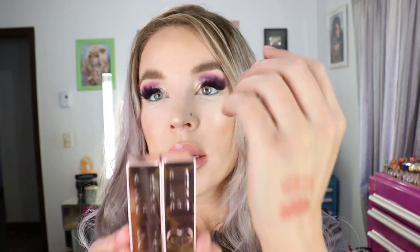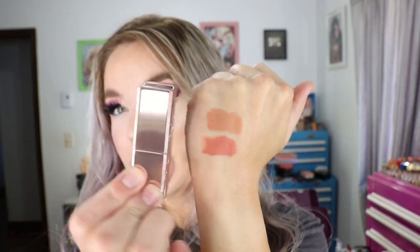I want to get some of their lip liners too but they weren't released yet — there are two shades I want to get. The Lady Bold lipsticks are made in Canada, and the little Too Faced Gives Back lipstick is made in Italy.